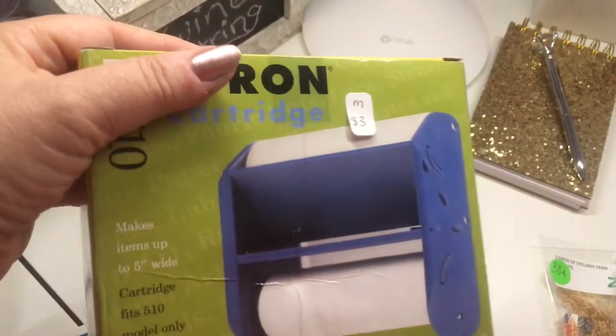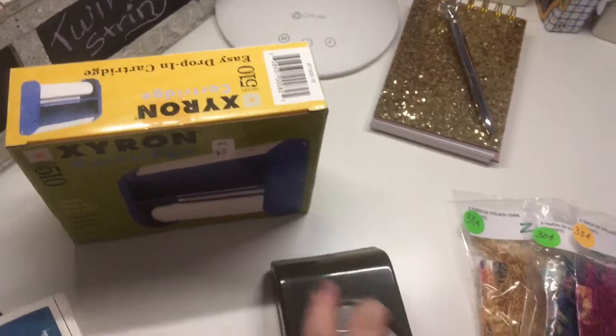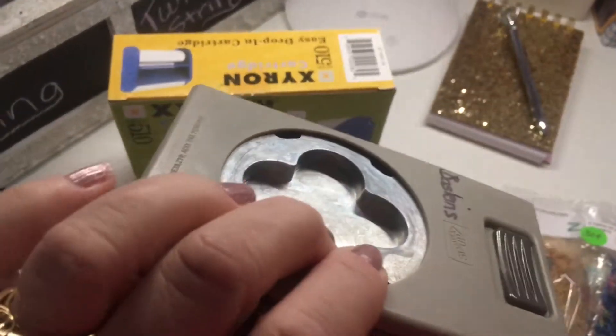I'm always looking for refills for this — three bucks wasn't bad. And another Stampin' Up punch — I think that one was three dollars.